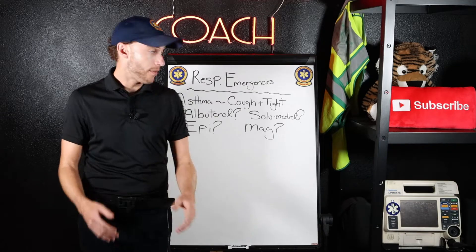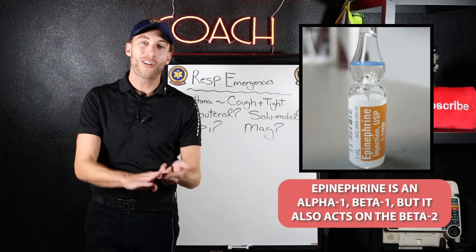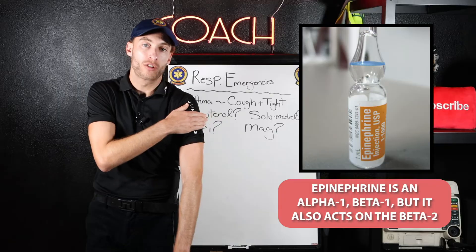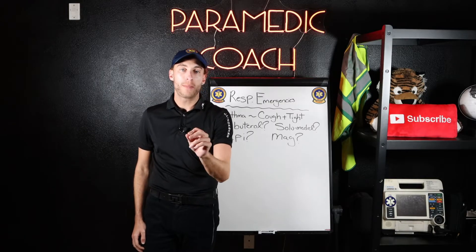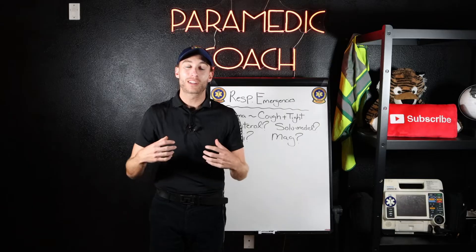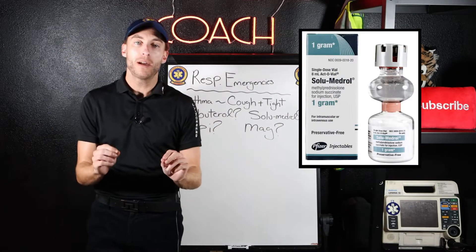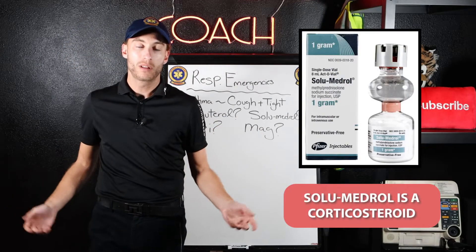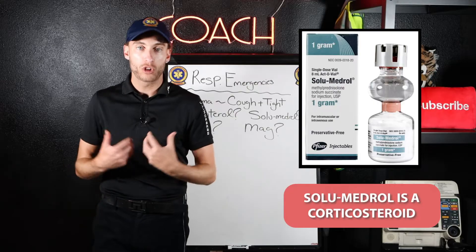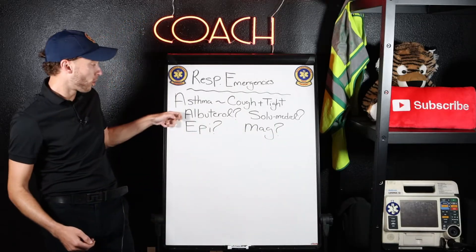If it gets more severe, we have epinephrine. Epinephrine is an alpha-1, beta-1, but it also acts on the beta-2 very strongly as well, and we're going to give that IM — intramuscularly. Notice Albuterol and Epi both act on the beta-2, which when activated opens up the lungs. Solumedrol is a steroid medication that helps with the inflammation from the bronchoconstriction — it helps the patient more long-term while the other drugs help short-term.